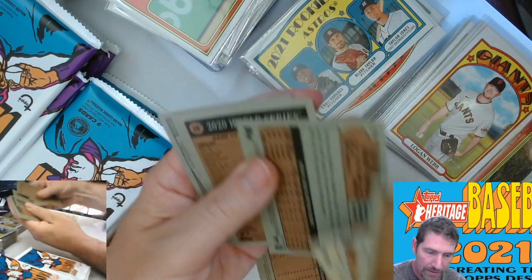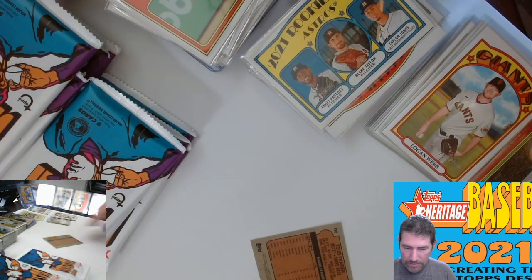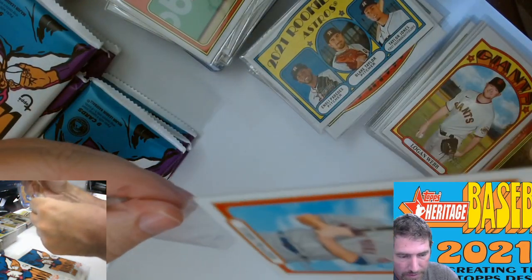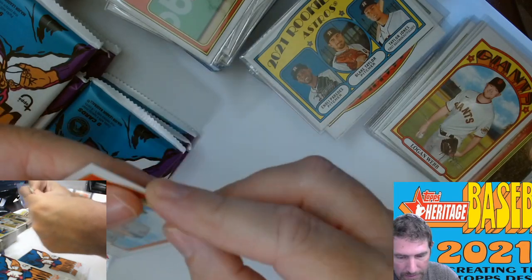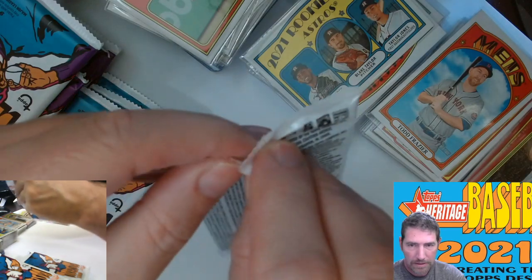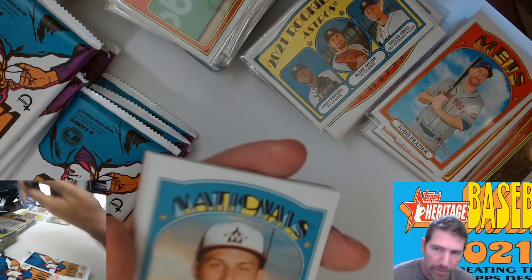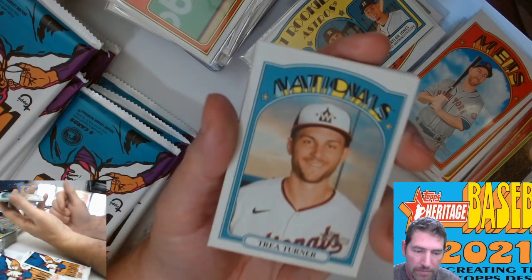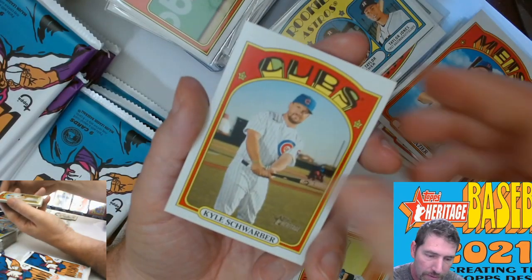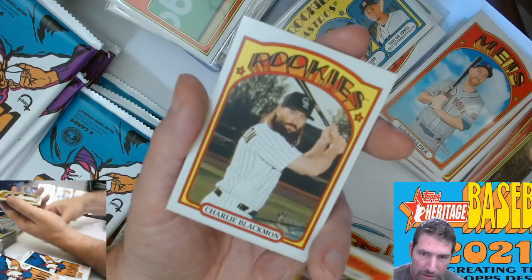490 short print, and that's it. Todd Frazier. We got a Target exclusive back there — Turner, Lopez. Marlins always got a lot of good young players.